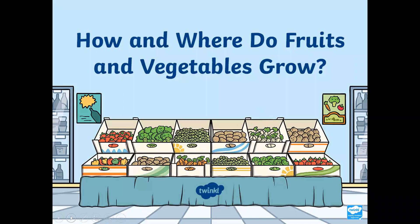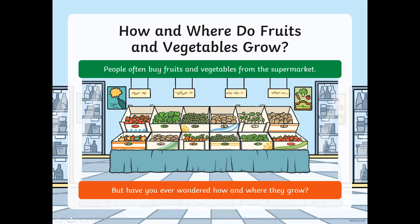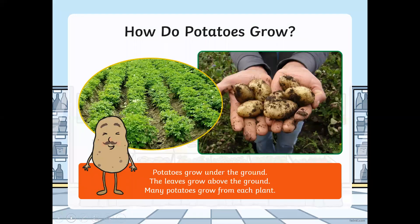So, how and where do fruits and vegetables grow? I'd like to find out. People often buy fruits and vegetables from the supermarket, but have you ever wondered how and where they grow? How do you think potatoes grow? Have you ever seen a potato plant?